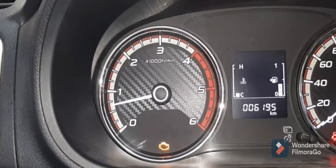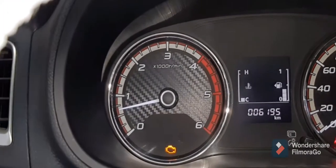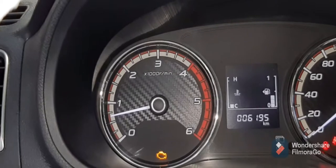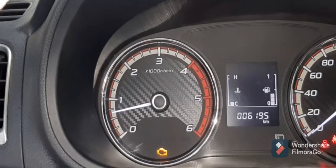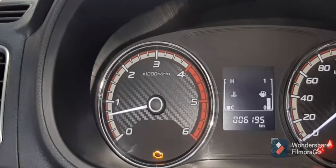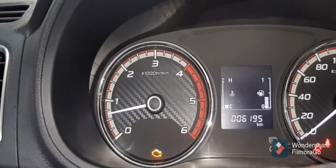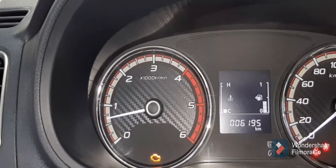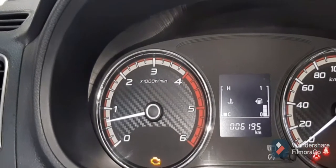This vehicle was brought by a customer on Madina Road for a 5,000-kilometer service. After the service, the customer took the vehicle, and after running a few kilometers, the problem appeared. The vehicle was emitting black smoke and was down on power, so the customer decided to bring the vehicle to our workshop.